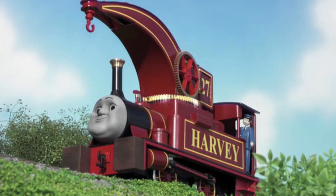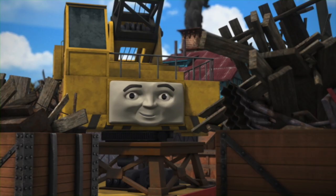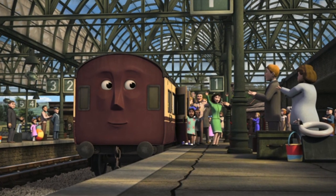However, the only tradition still kept in the franchise are the characters — or almost a few of them — that are based on real engines and vehicles, as well as some authentic railway practices.